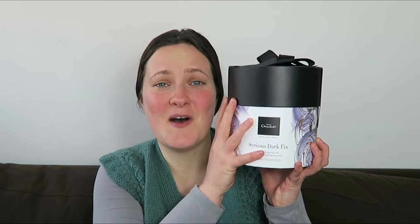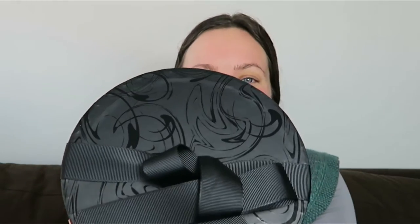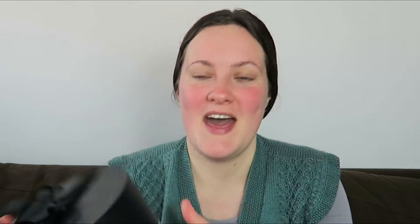First up is the Seriously Dark Fix from Hotel Chocolat. The packaging on this is absolutely gorgeous. All of the eggs I've got for you today are dark chocolate because that's my favorite type. It comes with a nice little bow on the top, which I have been itching to open, so let's get into it. The packaging is important and that's kind of what sets it apart as a luxury product.